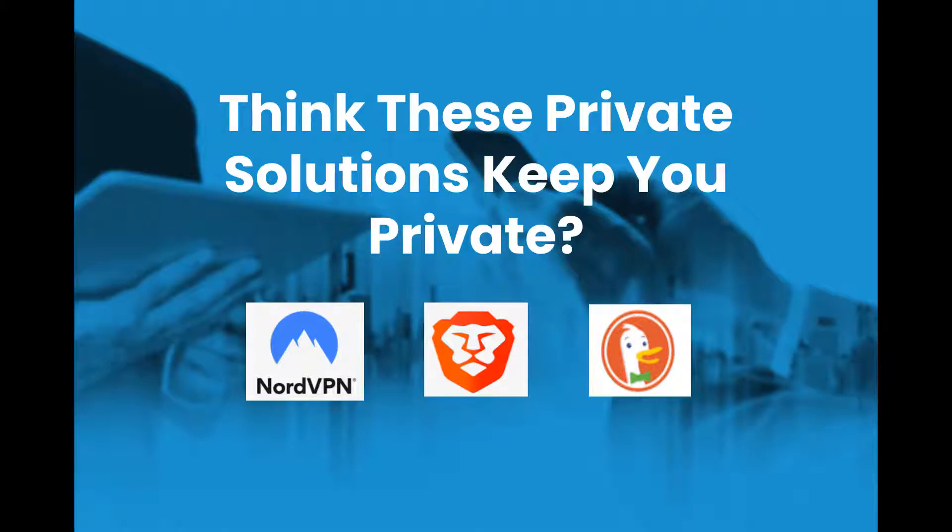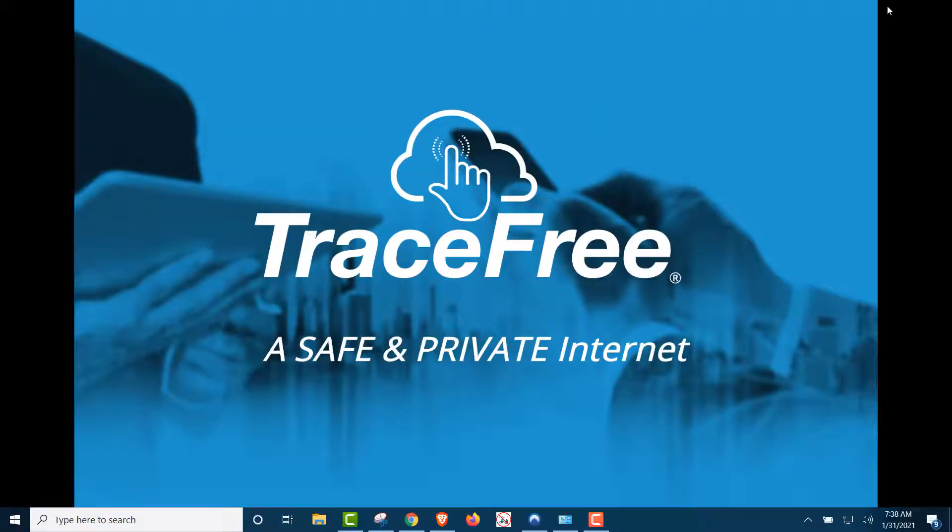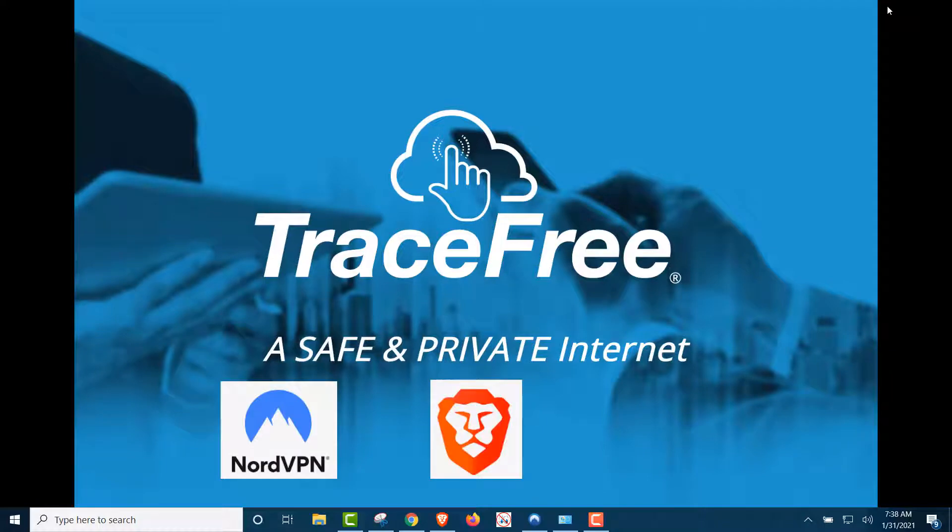You probably use one of these and think you're private and secure on the web. We're going to show you're not. Using the top-rated VPN, the top-rated private browser, and the top-rated private search engine does not hide you from big tech and Google.